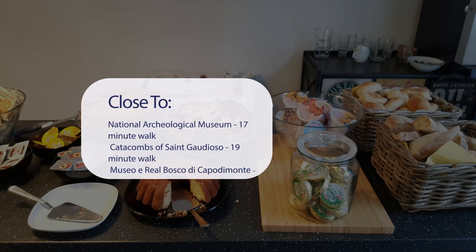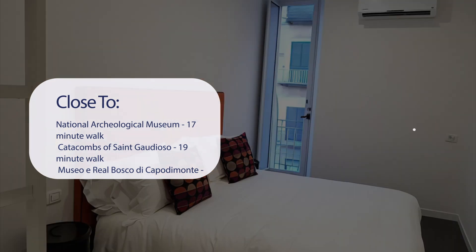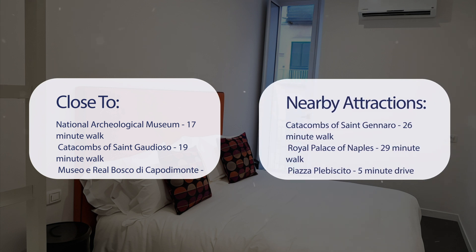It's pretty close to the National Archaeological Museum at a 17-minute walk, Catacombs of St. Gaudioso at a 19-minute walk, Museo e Real Bosco di Capodimonte at a 24-minute walk, and Maschio Angioino at a 25-minute walk.